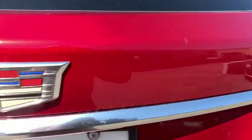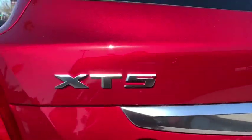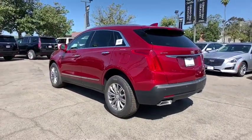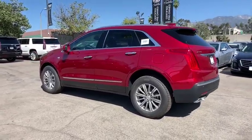Remote engine start, anti-lock braking system, backup camera, power lift gate, keyless entry, traction control, power passenger seat, lane departure warning, leather wrapped steering wheel.